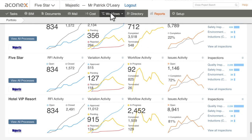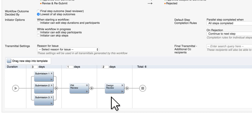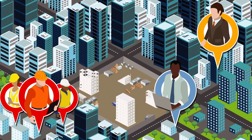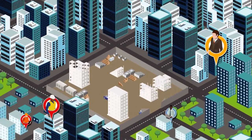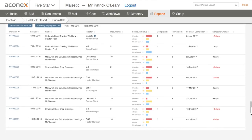Let's look at how Aconex handles submittals. Staying ahead is critical to kick off. Whether you're dealing with shop drawings, specifications, or product samples, Aconex drag-and-drop workflows give you full control, letting you track who's accountable at every step of the submittal process. You can quickly check the status of every deliverable — subcontractors submitted, acceptance from the design team — so you know fast who's performing and who's holding you back.